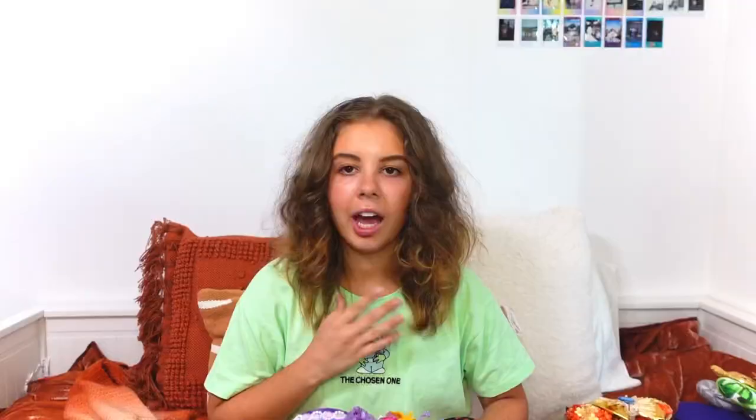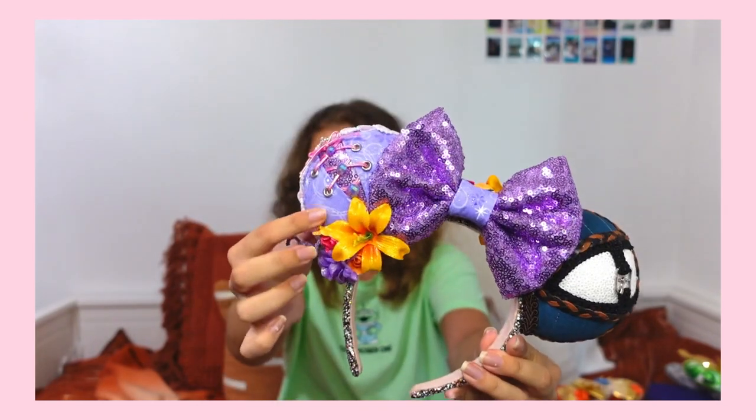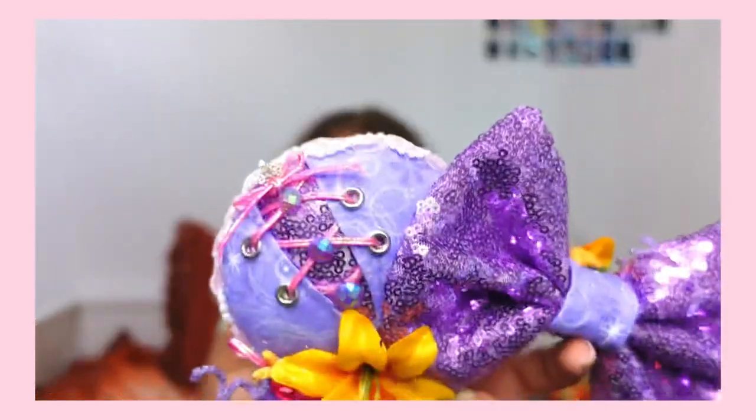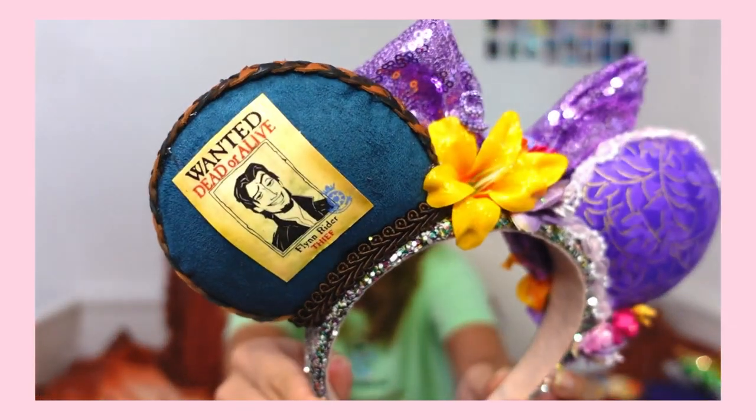I haven't worn these to Disney yet but I'm definitely going to be wearing them soon. These ears are one of the best I've ever seen — when I saw them I was like, I have to have these. Since Rapunzel is my favorite princess, look at these — they have Rapunzel's dress on them, Flynn Rider's shirt, a little crown at the top, and one of the best parts is the back: it has a wanted poster. I think that's so cool. Those are all of my Cinderella's Wishes ears. I love her company so much.